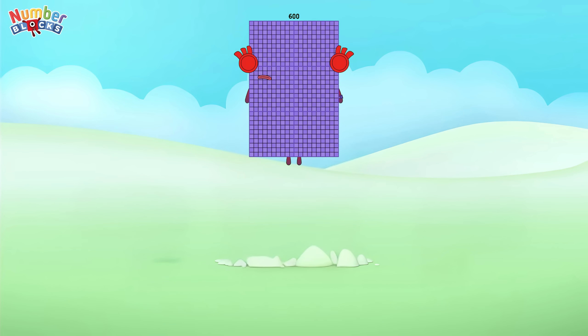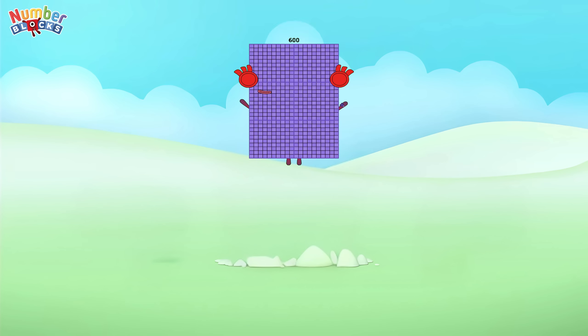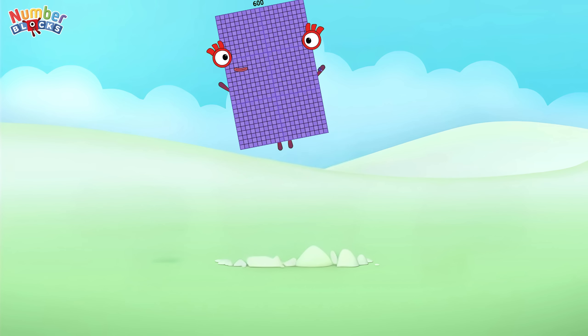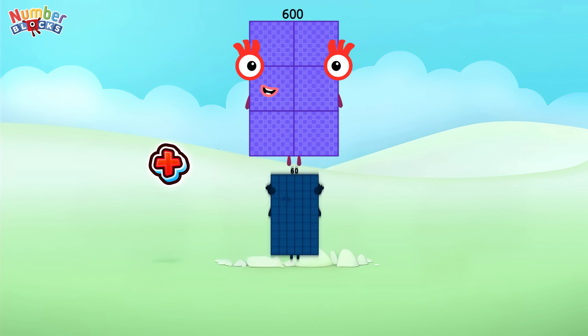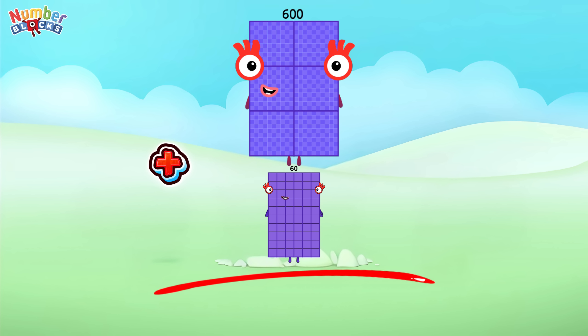Six hundred plus sixty is equals to six hundred and sixty.